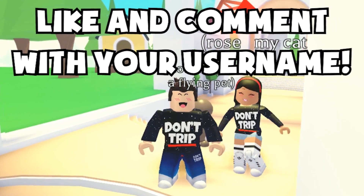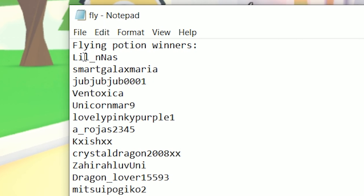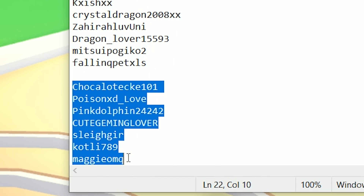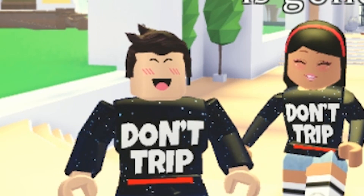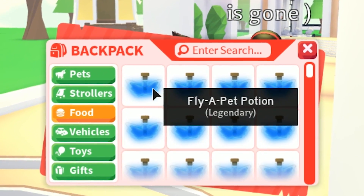Comment down below with your Roblox username. So far these are the flying potion winners — I've had two videos featuring these, so we have two lists of winners. These are the ones drawn from the most recent video. We've given away a load of flying pet potions and have tons more to give away.